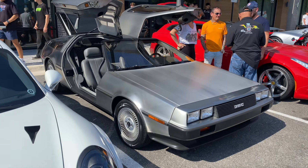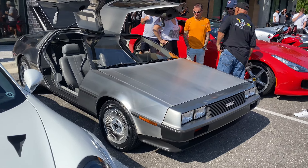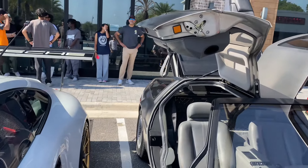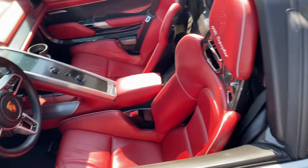We even have a DMC DeLorean — I don't even know the last time I saw one of these. Pretty funny, stainless steel with the doors up. And here is the 918 Spider — really cool car. Check out the inside: full red guts.